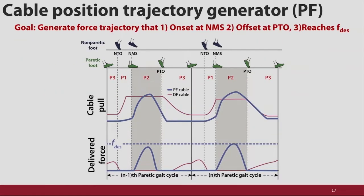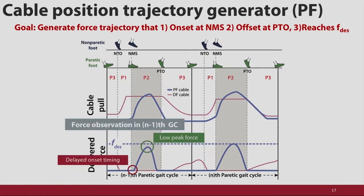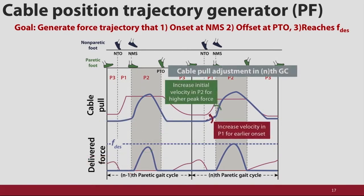As an example, we can look at how we adapt the cable pull to achieve a desired plantar flexion force. If the peak force is a little bit too low in one stride, we can increase how fast we pull the cable in the next stride to achieve our desired force. We repeat this process for a variety of key metrics, like onset timing of actuation and peak force for dorsiflexion.